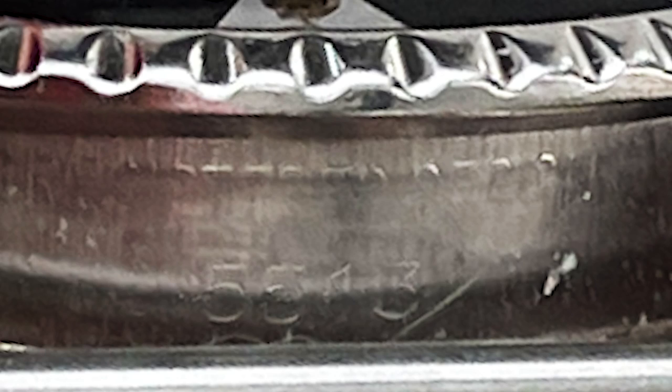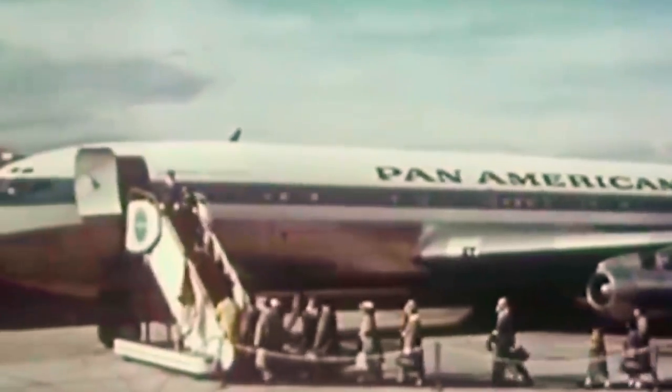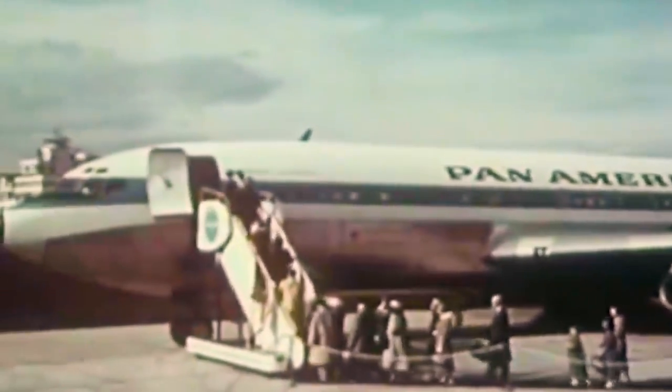This is the story of my Rolex Submariner, reference 5513. I was in the military in Vietnam for two years. When I got released, I decided to go to Europe. It was early 1969 when I figured I was going to stay two or three weeks. Ended up staying six months.